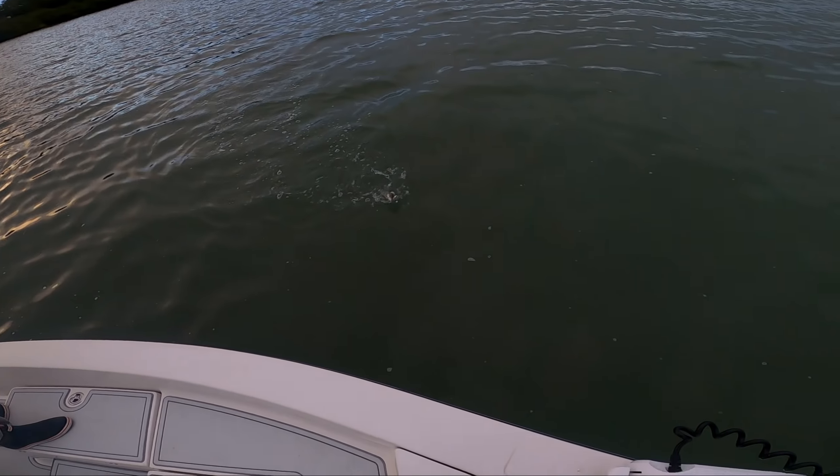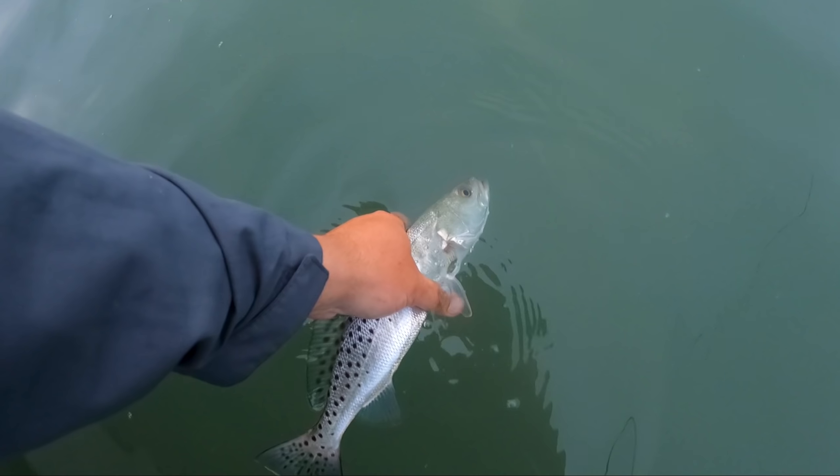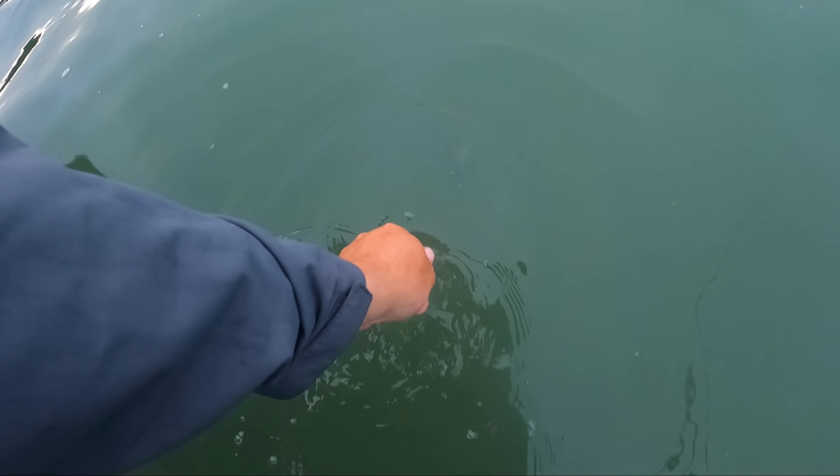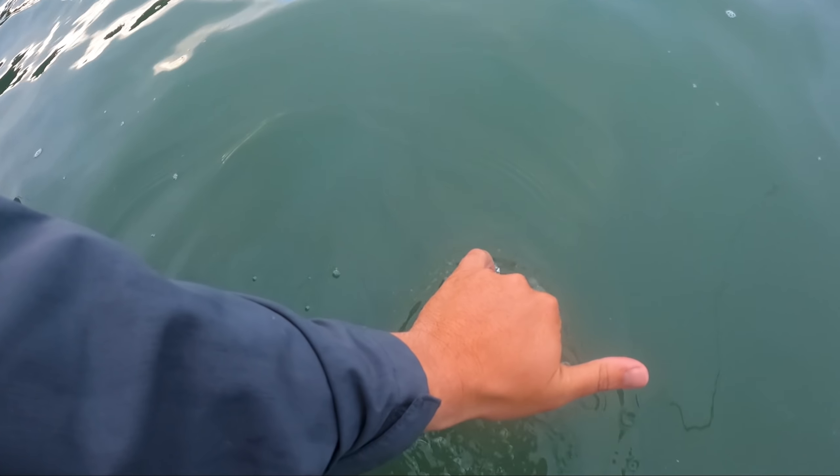L trout. Alright, next to the rope. Making that switch to twitch bait — two fish in about eight casts says something.